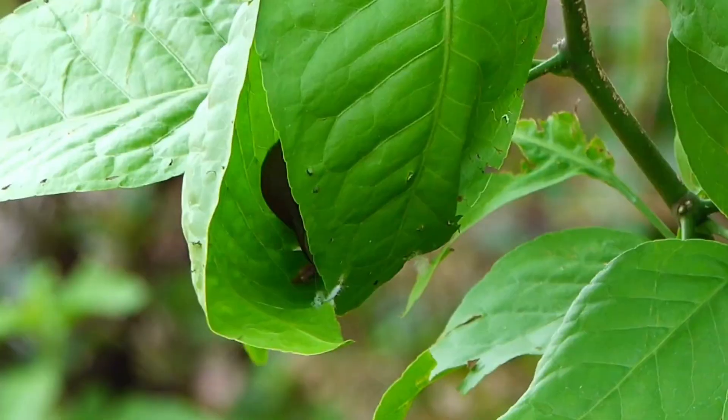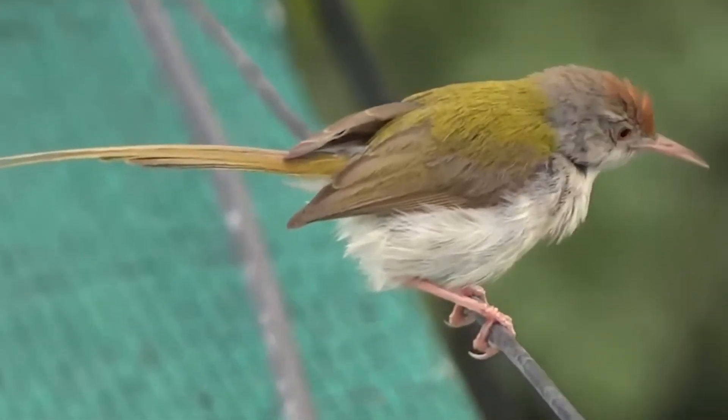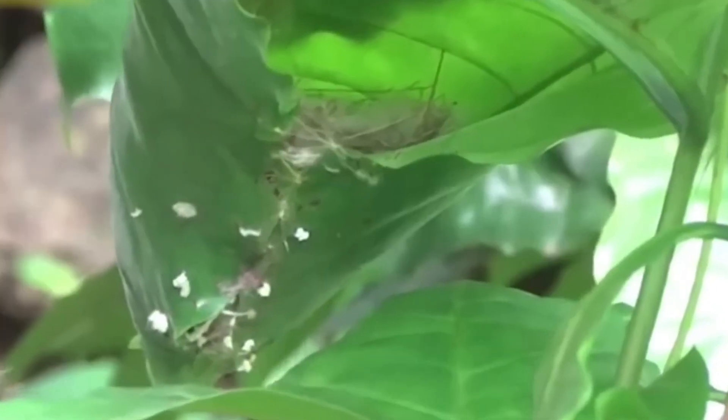Small in size, with short wings, a short tail, strong legs, and a long curved bill, the tailorbird often sports a chestnut-colored head. It's typically found in open woodlands, scrub, and gardens.